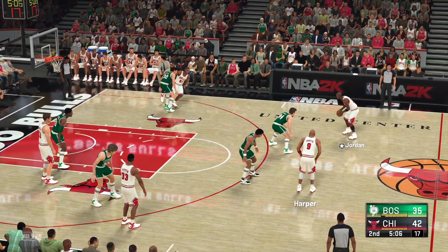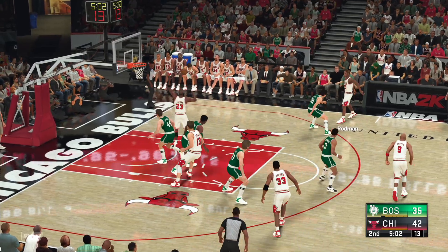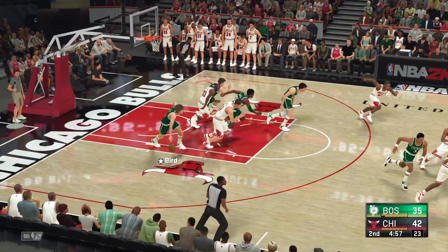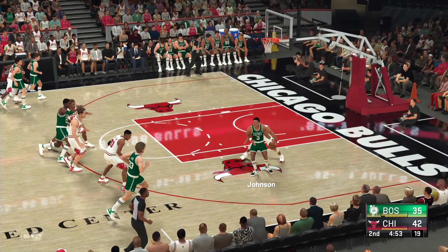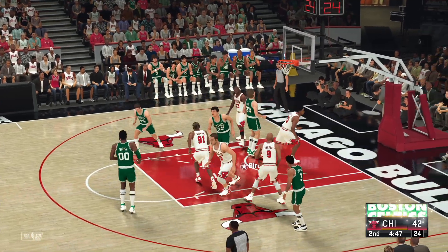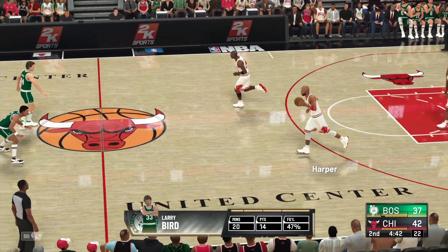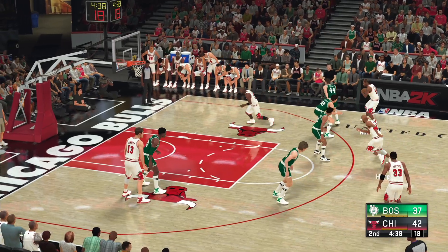Harper kicks to Jordan. Down low, the kick out to Harper — and he can't extend the lead to double digits. Dennis Johnson on the wing, he's guarded by Harper — that is good. And the Bulls lead is cut to just five points on the basket from Bird.